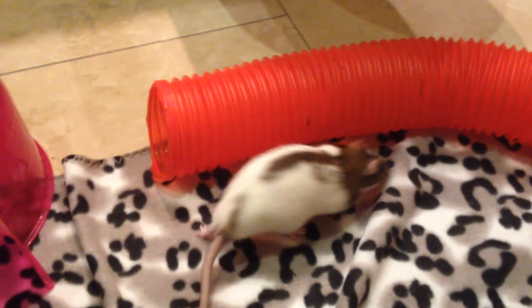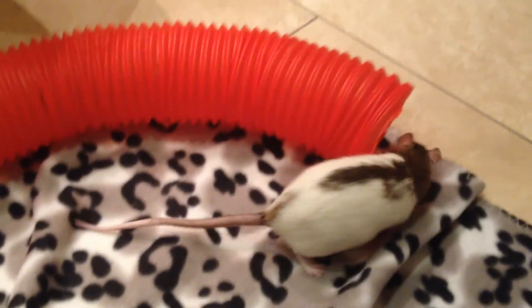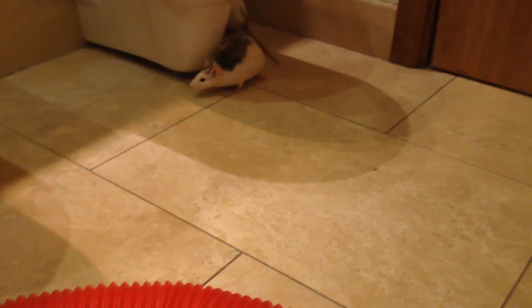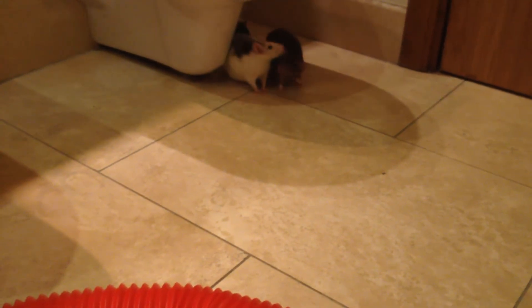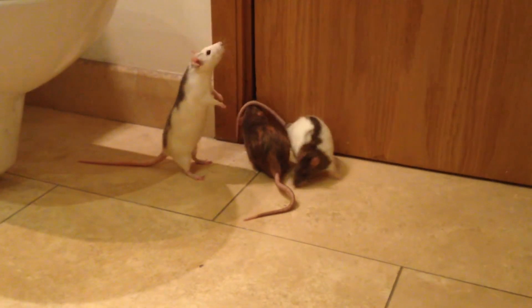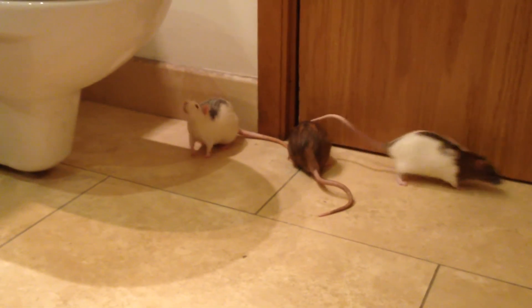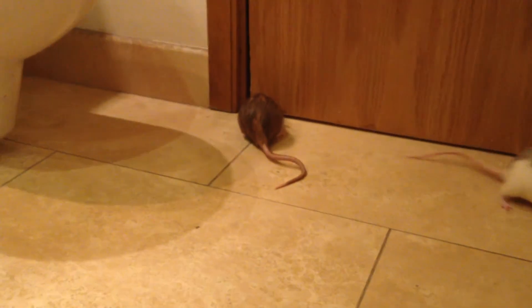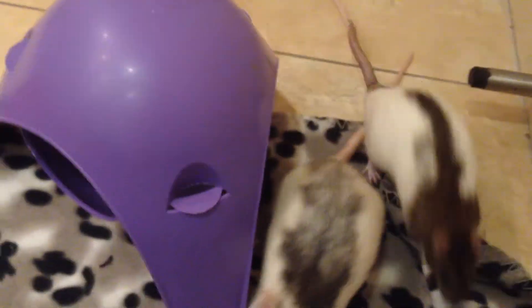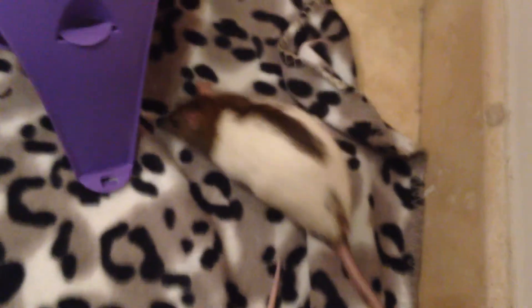I'm not sure if you can hear that sound in the background, but that is my baby making it clear that I have to come over to her and feed her as well — all that talk about food probably made her hungry. So I'm going to end this video here. I hope it's been in some way useful for you, or that you enjoyed watching them run around and play. I will see you again very soon. Have a great weekend, everybody. Bye.